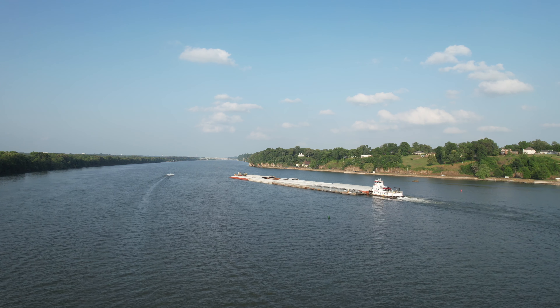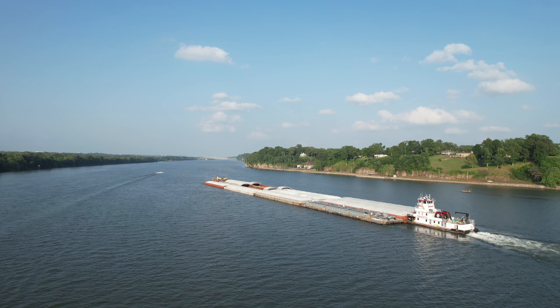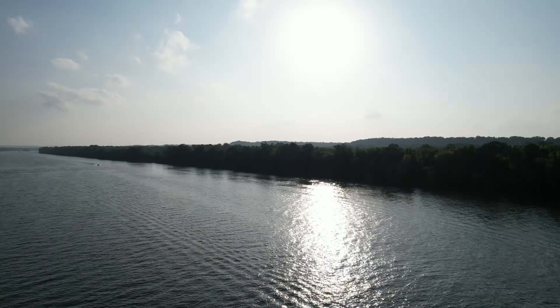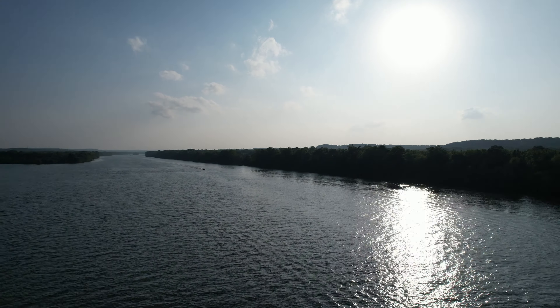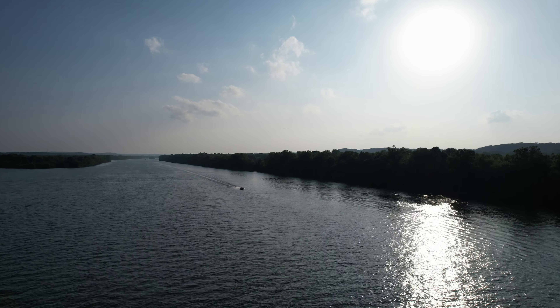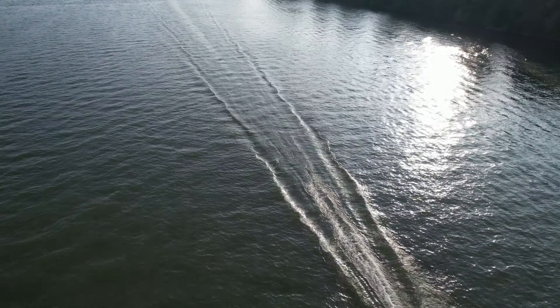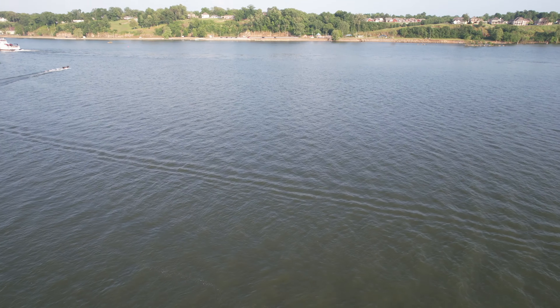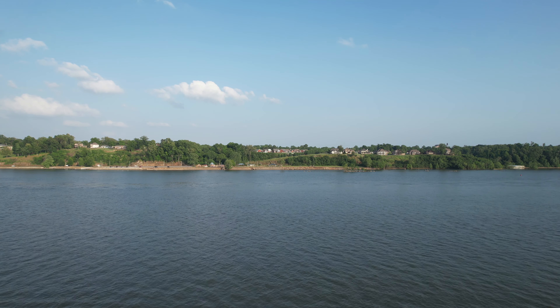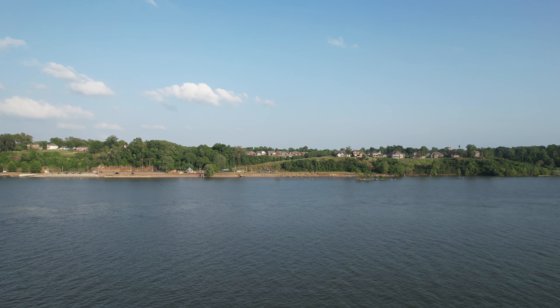Let's see if we can catch it. There he comes. Here comes another boat. That's what's so cool about this, man — you just get some really cool footage.